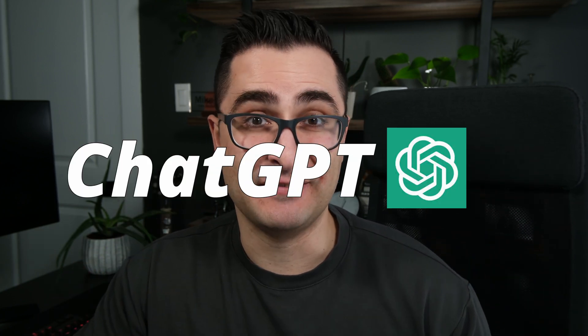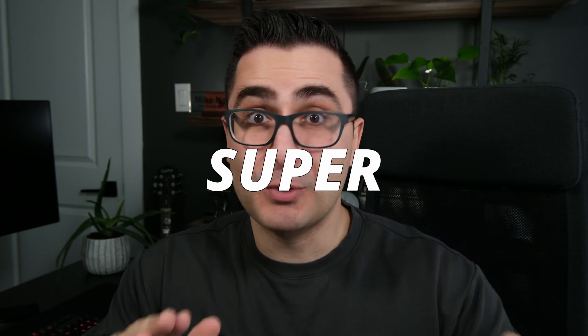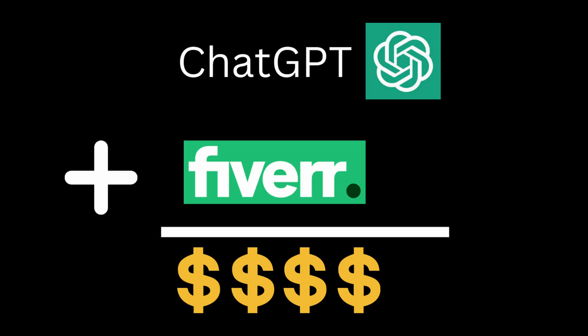I know this is another ChatGPT video, but I promise it's going to be super quick — like three minutes quick — and really helpful for you. Basically, I'm going to give you a super easy way to use ChatGPT to make more money on Fiverr.